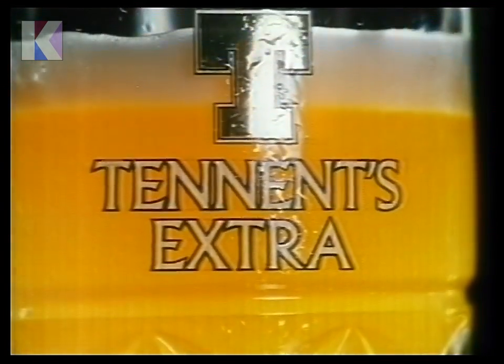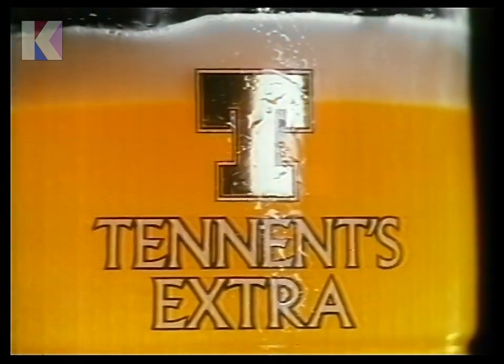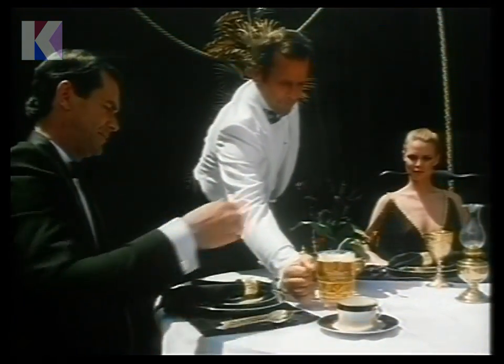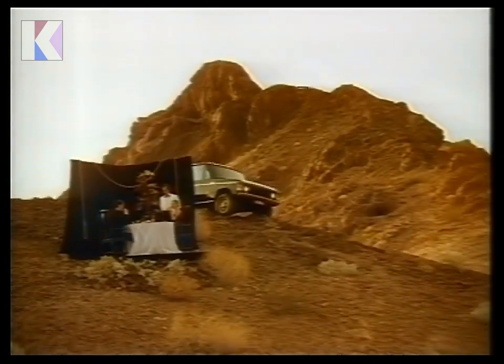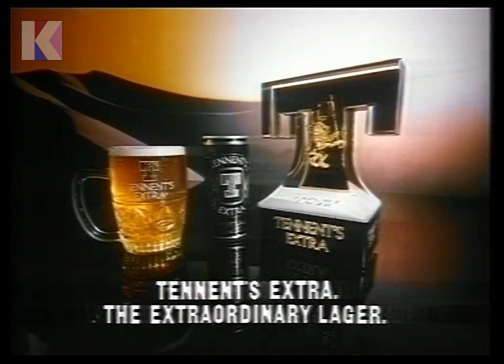This is a truly extraordinary lager. Tennant's Extra. Brewed that extra bit longer for extra flavor. Extra strength and extra tasty. Tennant's Extra — the extraordinary lager.